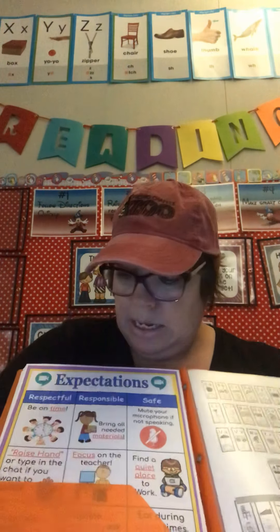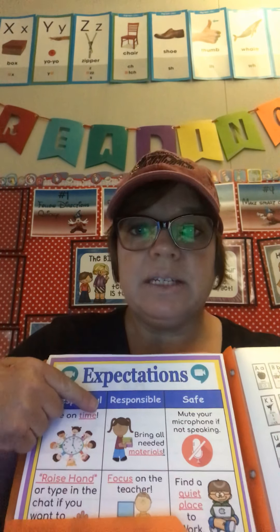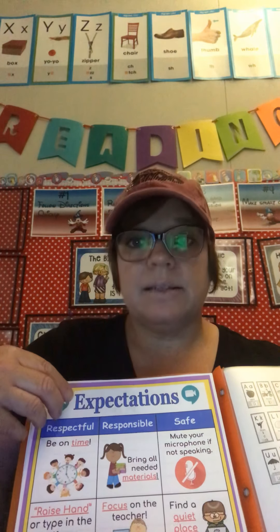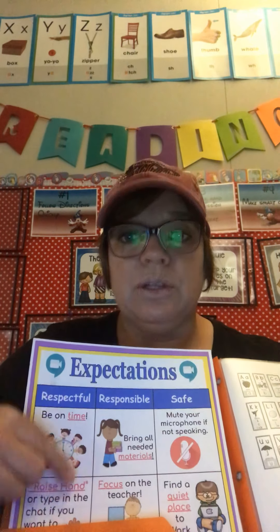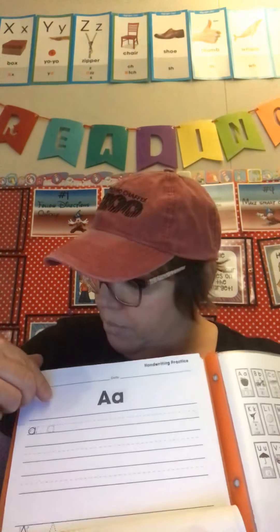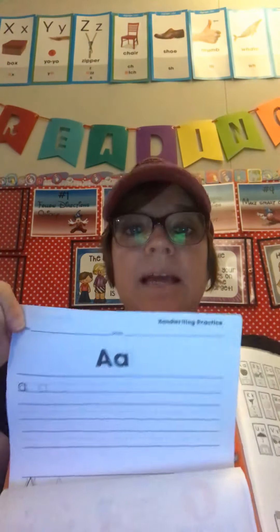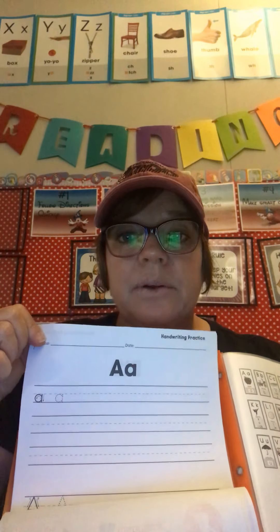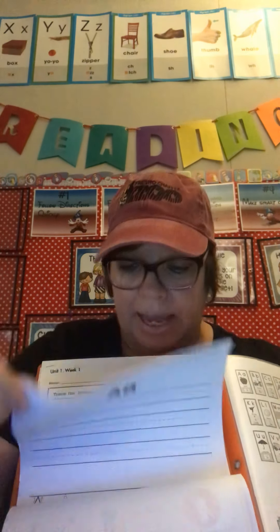When you look in your folder on the first side, you'll see the expectations. We're going to be going over these all together in class and learning how to use all these symbols and what they mean and how to use them on our Chromebooks. You'll then see an alphabet handwriting practice. This is going to be what we use for the first two weeks of school — this is the review and routines for reading, so you're going to need to keep it handy.